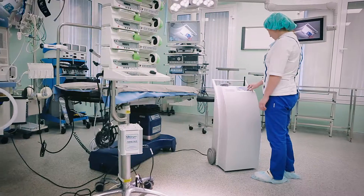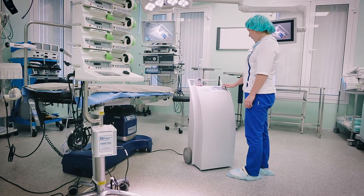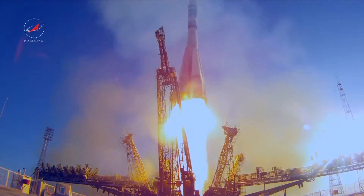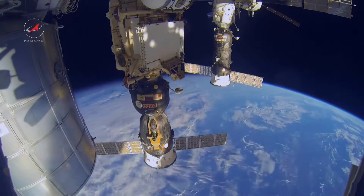Pulsed UV units are highly appreciated by world disinfection experts. They are used to treat the cargoes sent to the International Space Station and the astronauts' living areas at Baikonur Cosmodrome.